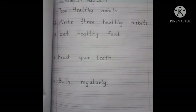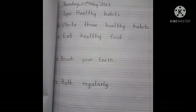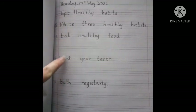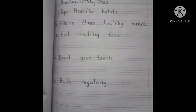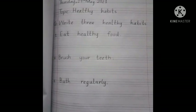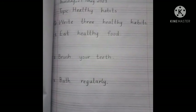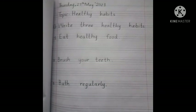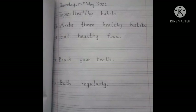You should take a bath daily — it is very important, especially in summer. So this is your today's science work, in which you will write three healthy habits. There are so many other healthy habits like trimming your nails, combing your hair, and wearing a neat and clean dress. Do your work neat and clean. Thank you so much, and Allah Hafiz.